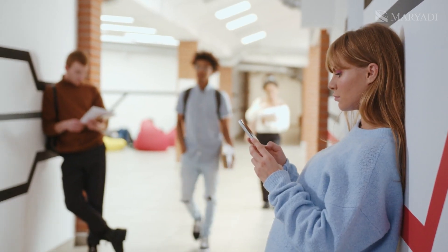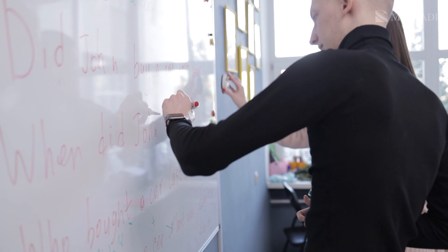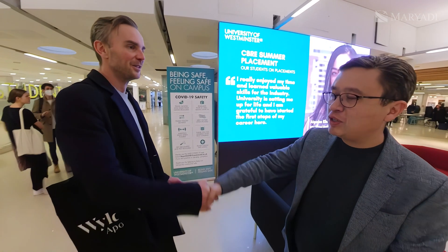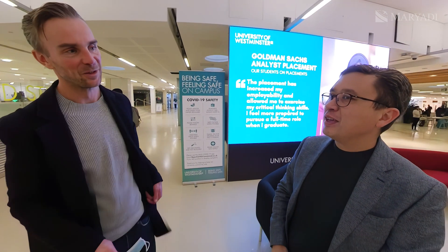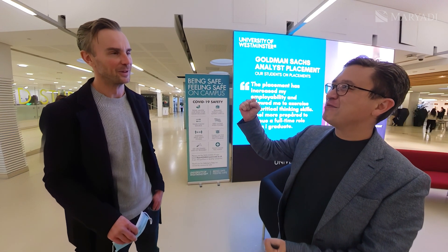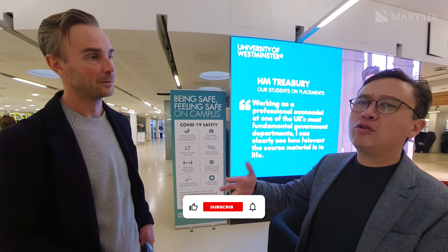By the way, today is Friday — so let's call it a day. We've shown you the School of Architecture. Thank you very much to Richard for spending so much time with us — it's been fantastic. Wishing everyone a very good and fun weekend. It's almost 4 o'clock, end of the working day, and we're in central London — there's lots to do. Like and subscribe!